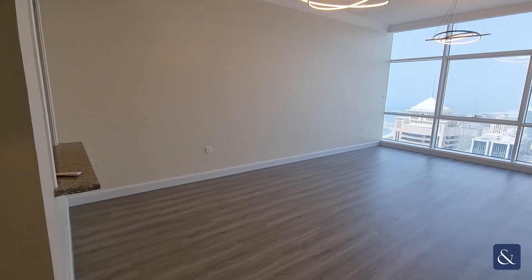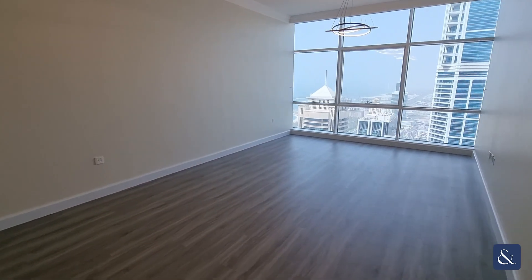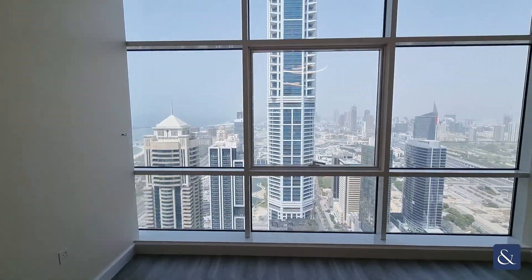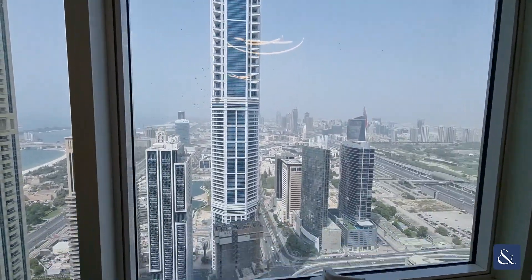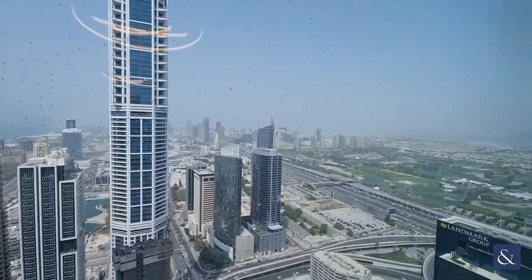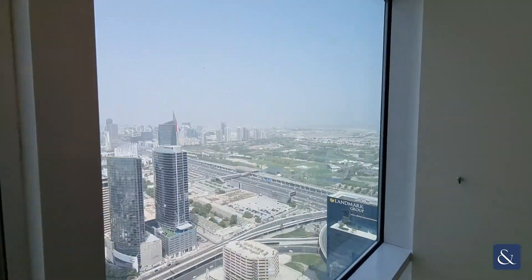We have the living space with remote control LED lights installed and ceiling-to-floor windows. Here we have partial sea views, views right down to downtown, and also Emirates Golf Club.